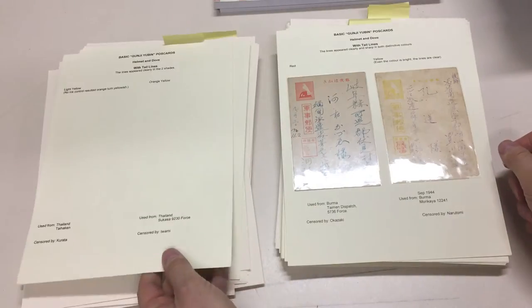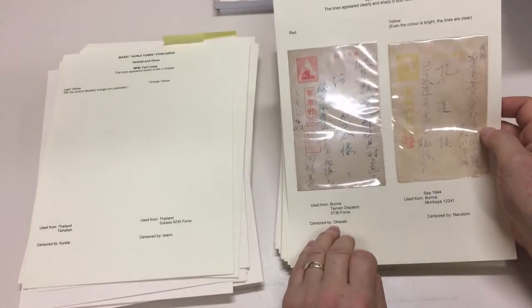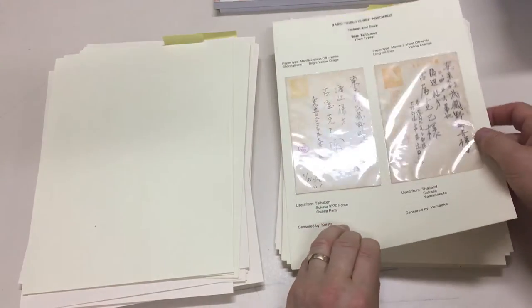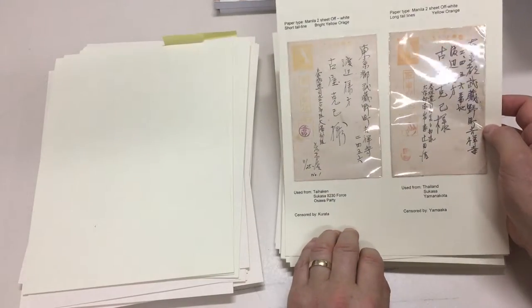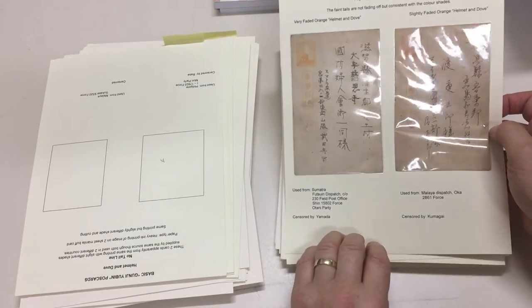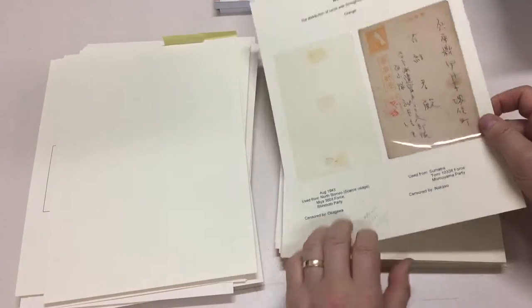It may be that if the collection was broken down by area, there'd be a lot more interest in it. But I'm hoping that somebody is going to take it on as it is, because I think there's a lot more that can be done with it. Thailand, Sumatra, Malaya, Sumatra.